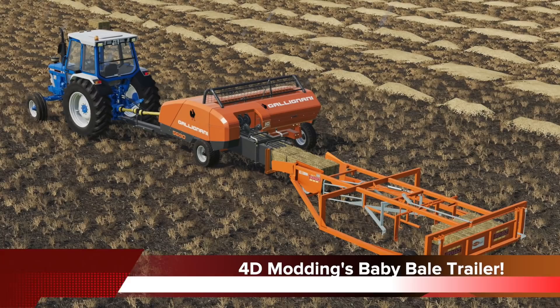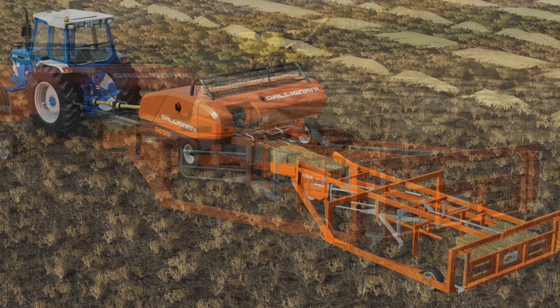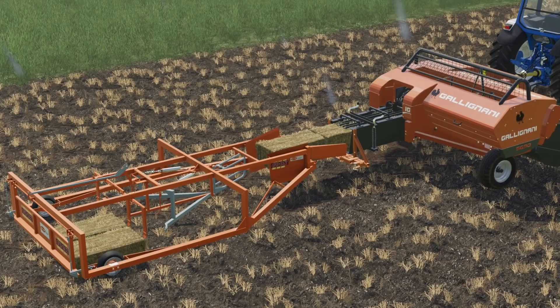4D Modding are working on the Richie Flat Eight sledge bale container for the Gallignani small baler. This will collect and organize the bales into groups and easily collect them later. A lot of you have been wanting to see a mod like this for a long time. There's currently no release date or platform information known.